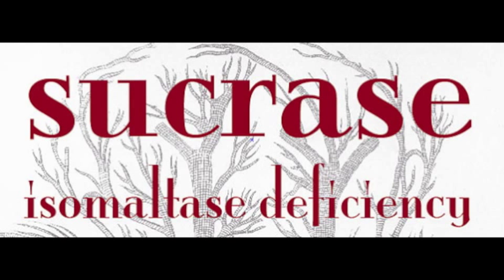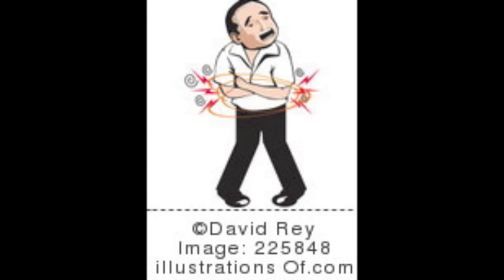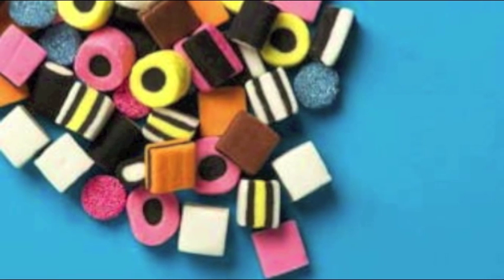To get sugar into a person with CSID, they must ingest carbohydrates in other forms like lactose. Lactose is the sugar found in dairy products. Stomach problems and gas occur when people with CSID eat sucrose and/or maltose. According to the CSID parent support group website, this is often seen in children, whose parents notice that they get sick when eating fruits or sweets.